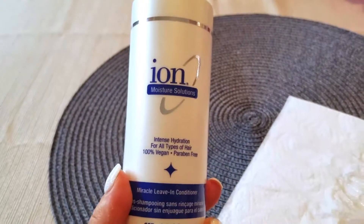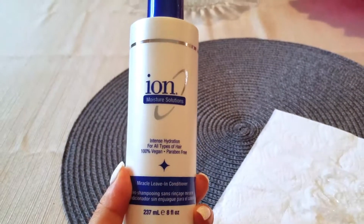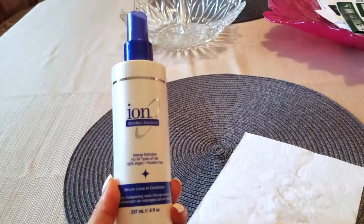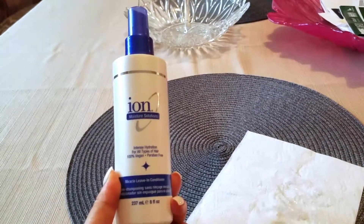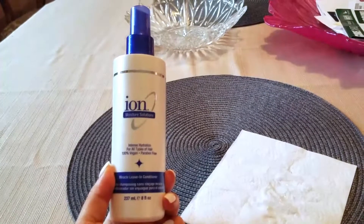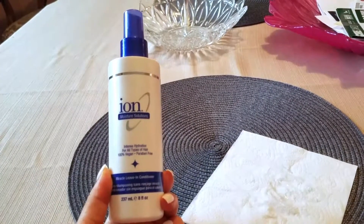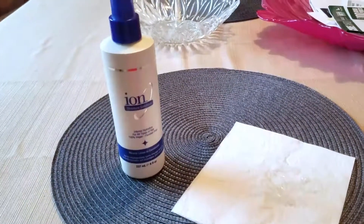I would definitely recommend this if you're looking for something to protect your hair from heat damage and environmental damage, or if you just want your hair to feel silky, soft, and smooth. I would definitely get this product.